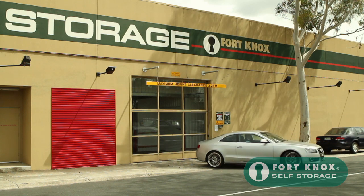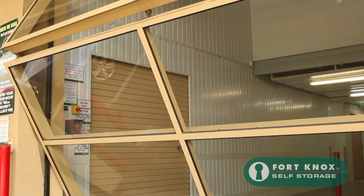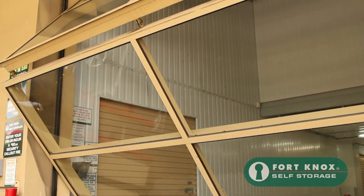Once you become a customer at Fort Knox Alphington, you will have digital pin access to your storage unit from 6am to 9pm every day of the year.